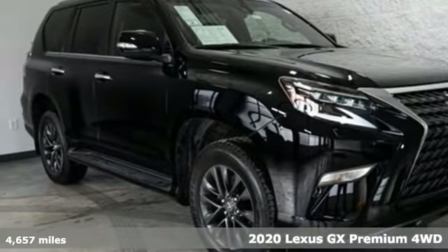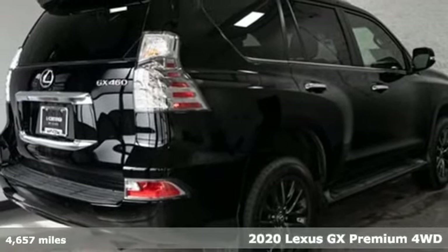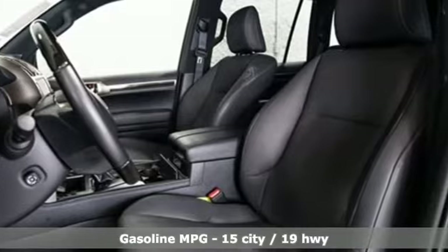Here's a 2020 Lexus GX. Your trips into the wild can be civilized. The capability and serenity of this GX prove it does one thing exceptionally well — everything.